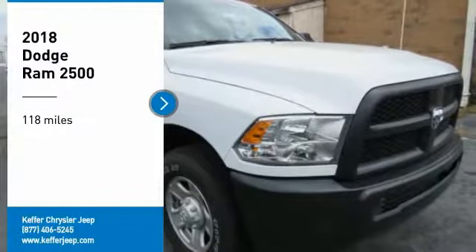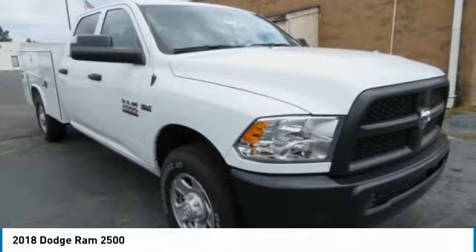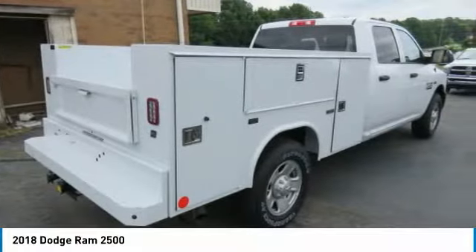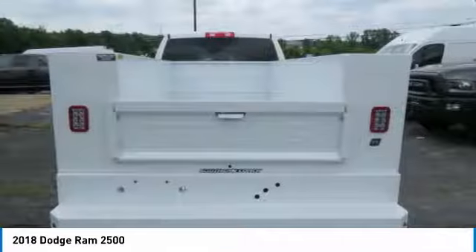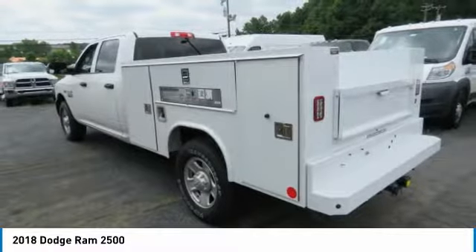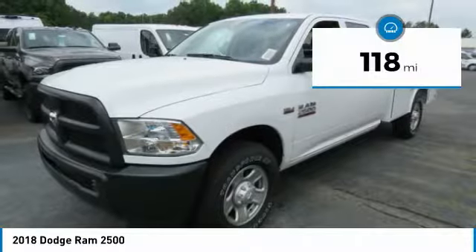You are going to love the 2018 Ram 2500. The Ram 2500 is built with sturdy hydroformed frames and capable four-wheel drive options to handle the toughest job site terrain while maintaining a smooth ride.